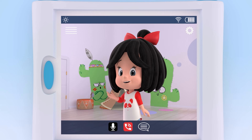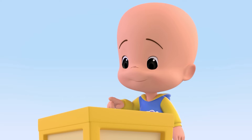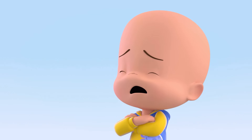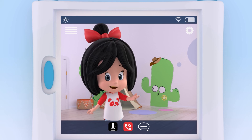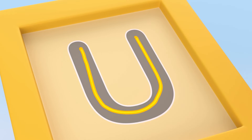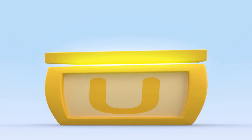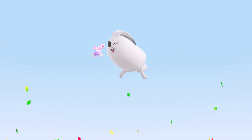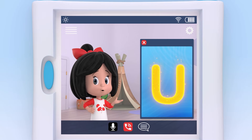Which animal starts with the vowel U? It just looked more like an O than a U. Why don't you try again? U. U. Unicorn. Of course. U is for unicorn.